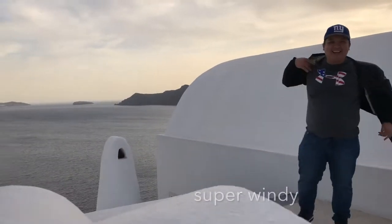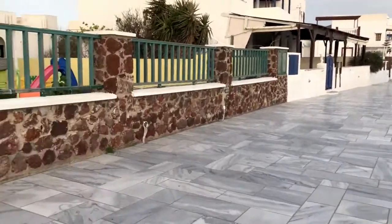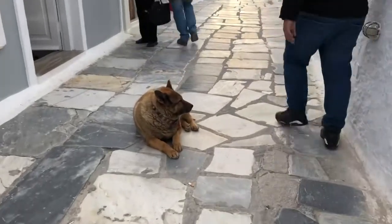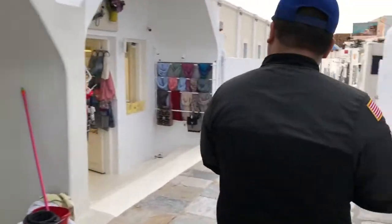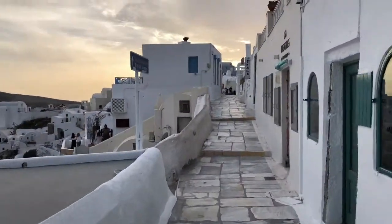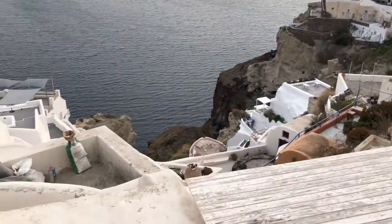After checking into the hotel, we quickly walked to the castle of Aios Nikolas. It is the most picturesque settlement of Santorini — a lovely village with traditional character, built on the Caldera Cliffs. Just by walking through the narrow walkways, we enjoyed every single second. The walk was only 10 minutes from the hotel.